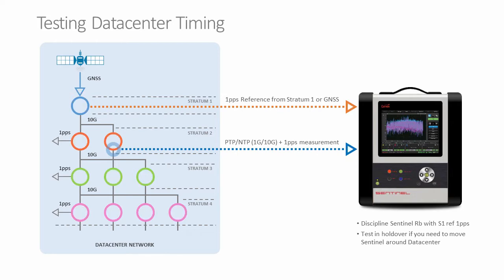We can also make multiple of these measurements simultaneously. The demonstration will show the Sentinel making a measurement in a datacenter of the PTP and 1PPS accuracy, which we call the time error.